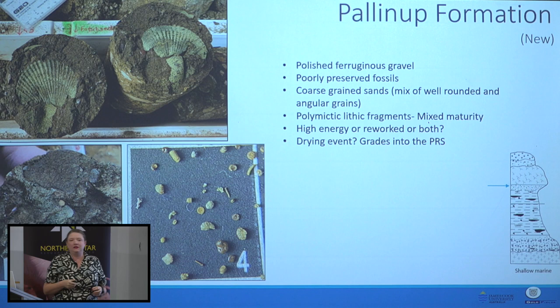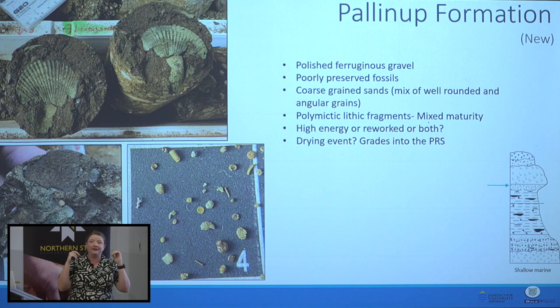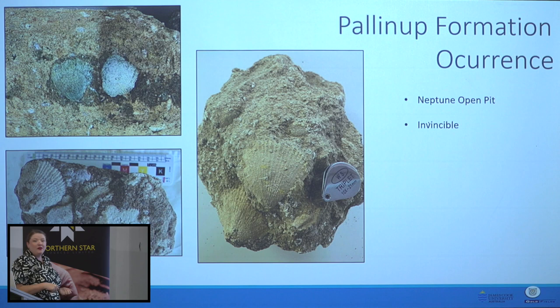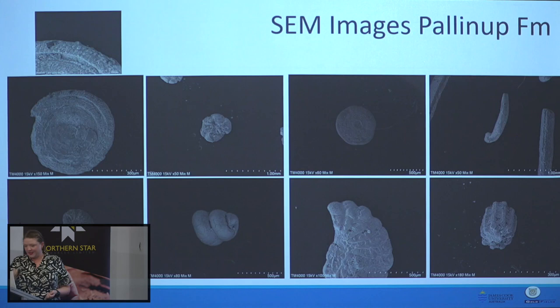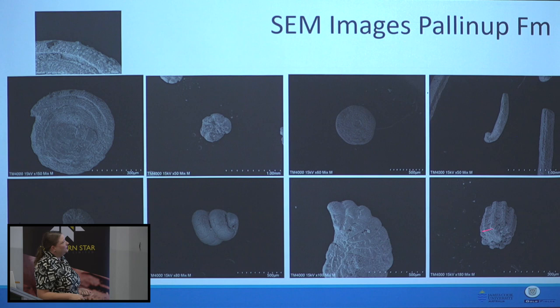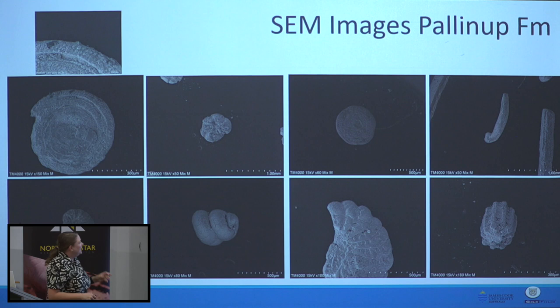We've also got evidence for drying events — very thin layers of red sands and red clays. No one has ever used SEM on this material before to look at microfossils. These are the microfossils from the Palinup Formation under SEM: some gastropods, some echinoid spine cross-sections, an Elphidium, and others we're still debating. Despite being horrendously preserved because of the hypersaline waters running through these channels, I think they're quite beautiful.